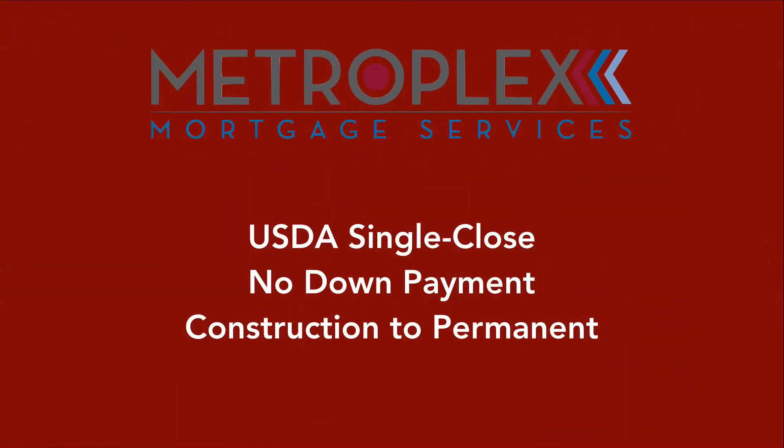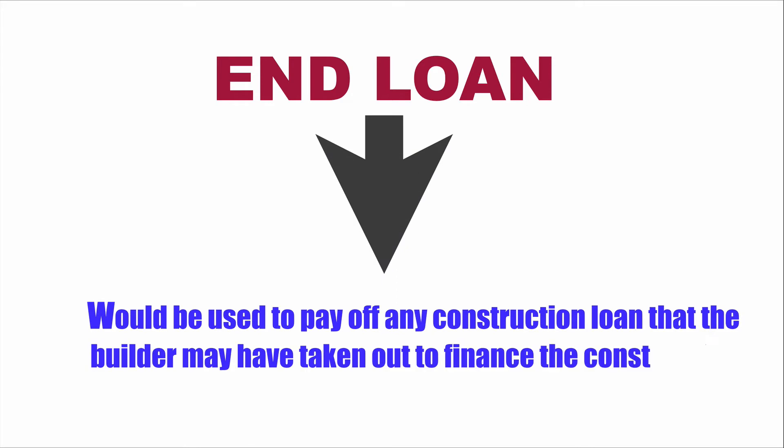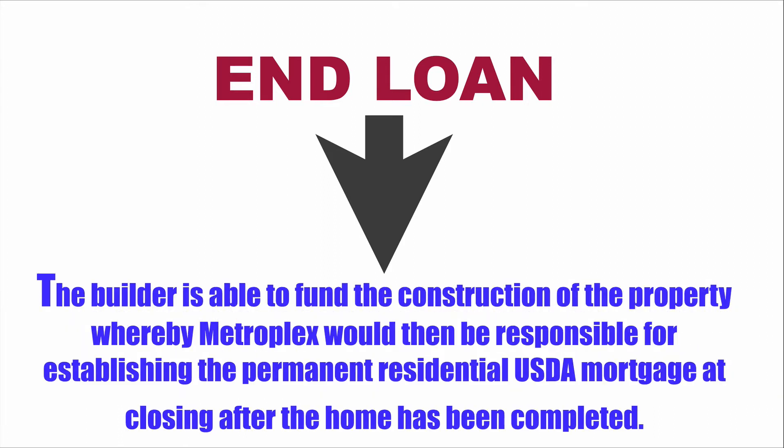Although we are able to work with the USDA single close, no down payment construction to permanent feature — which has an upfront closing with draws provided to approved builders for construction of the home — today's topic will focus on what some may refer to as an end loan, because it would be used to pay off any construction loan that the builder may have taken out to finance the construction of the property. In this type of scenario, the builder funds the construction, and Metroplex would then be responsible for establishing the permanent residential USDA mortgage at closing after the home has been completed.